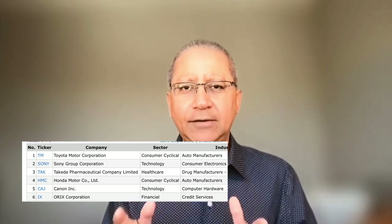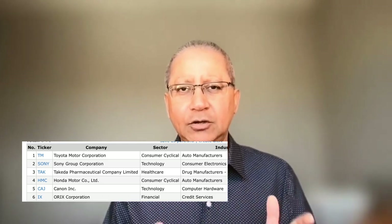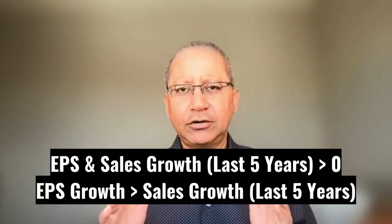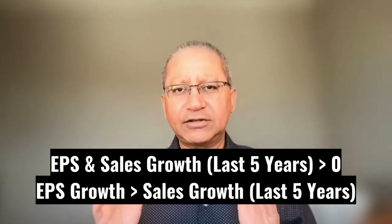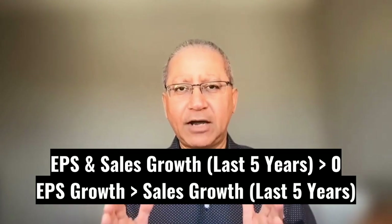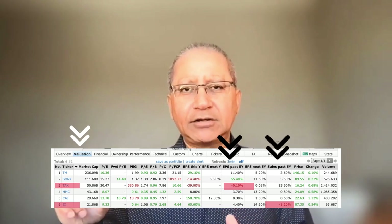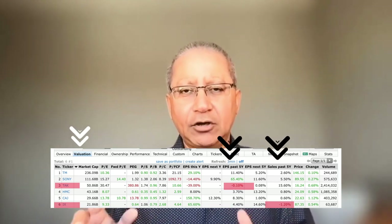The screener also returned two more companies: Takeda Pharmaceutical and Oryx Corporation. In one of my previous videos I mentioned that I like companies where the earnings per share growth is more than the sales growth over the past five years. Applying that same logic, I can eliminate Takeda and Oryx Corporation, so now I'm left with only four companies.